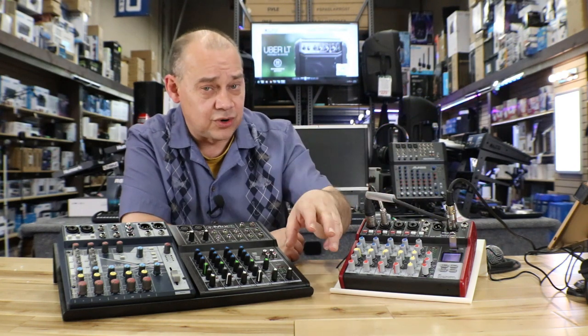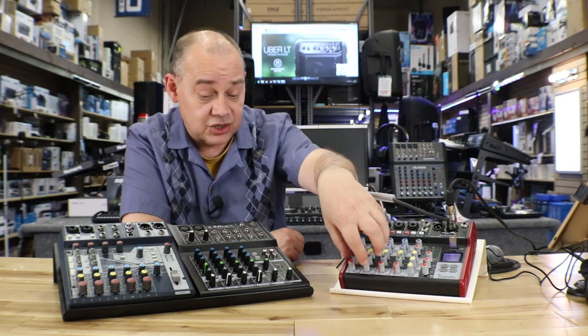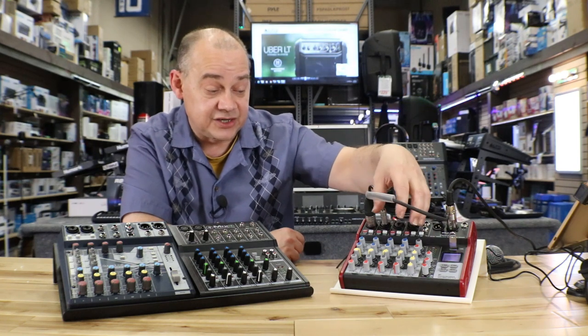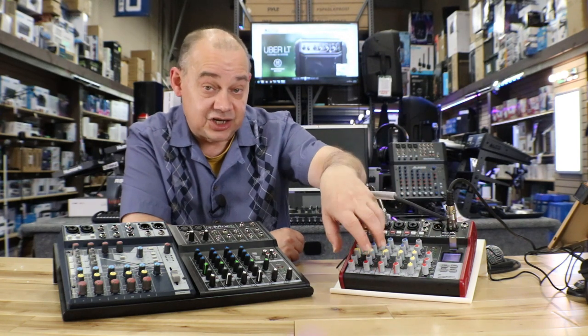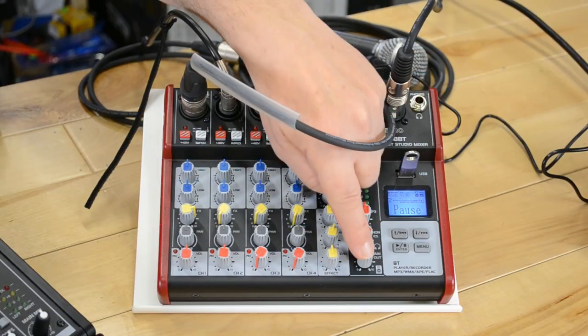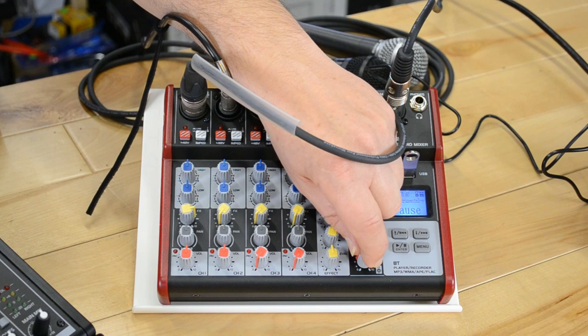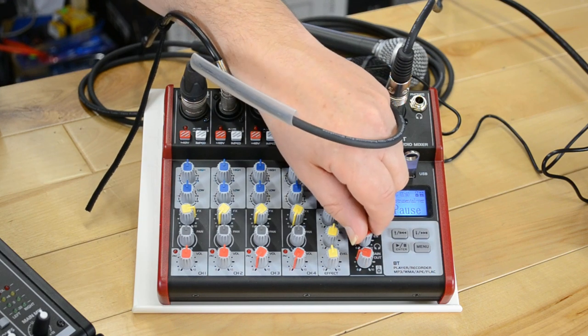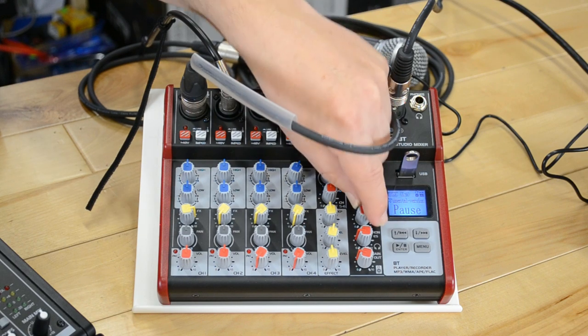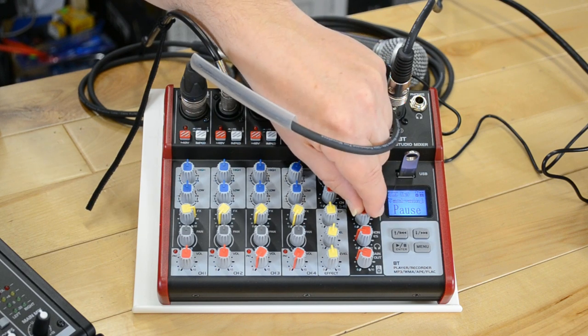It's a small, very portable mixer and easy to use. The buttons are tight, but we see that on a lot of mixers when you're trying to fit features and channels in. The red knobs at the very end are your main out, and you've also got your headphones and your USB/MP3/Bluetooth control gain right there — still proportionate to your actual main.